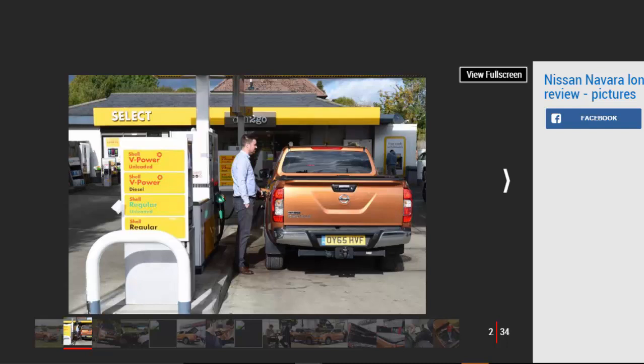But the Navara is actually classed as a commercial vehicle, and that means businesses buying one can reclaim the VAT. This turns the £30,145 on-the-road price into an attractive £25,168.